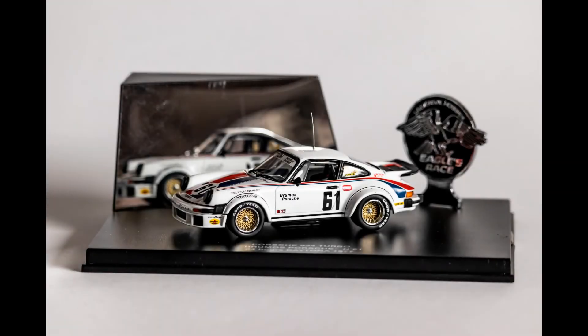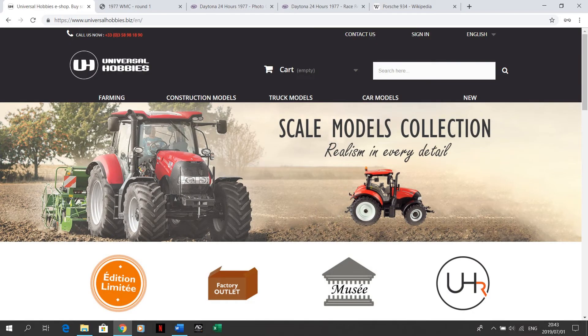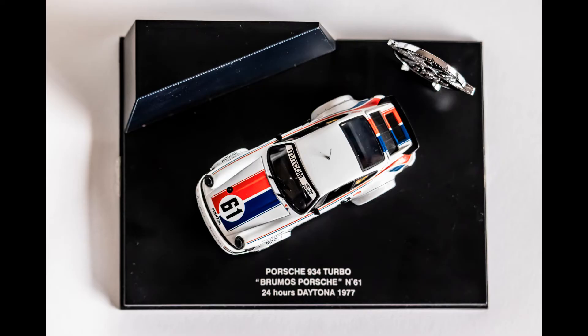Now let's look at the model itself. This model is manufactured by Universal Hobbies. As a side note, looking at their website reveals they seemingly focus almost entirely on farming models now, which is kind of interesting — but that is beside the point. The first quality that stands out to me about this model is the size of the display case.